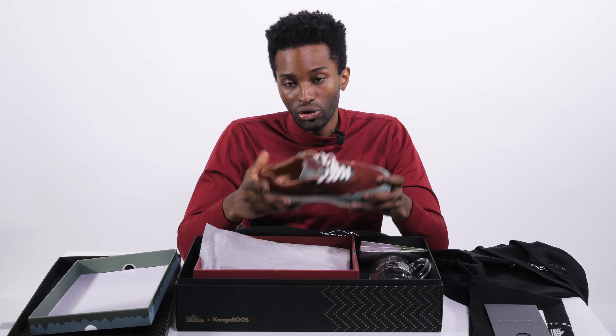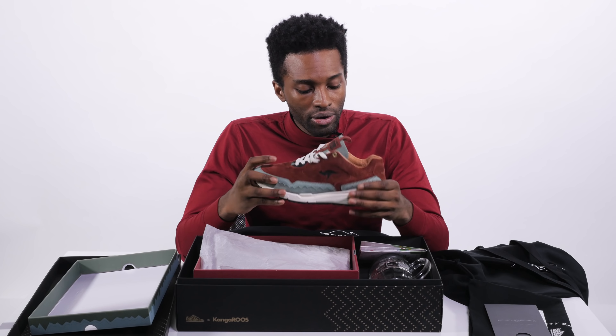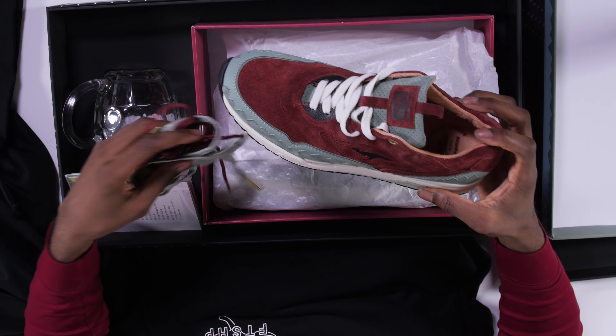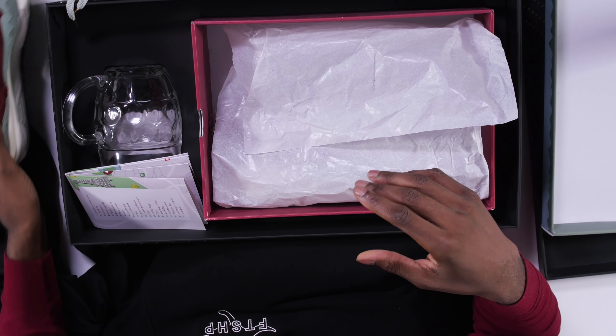And of course we've got the Dynacoil technology, which is kind of like the Air Max technology but for KangaROOS — definitely built for comfort. The pack also comes with some variations for the shoelaces so you can switch things in and out. On the back of one shoe is the collab logo: Foot Shop and KangaROOS.